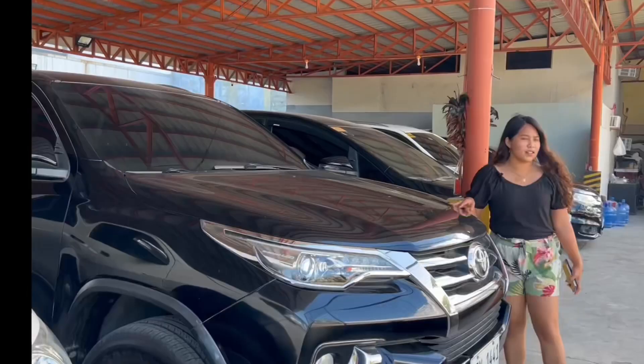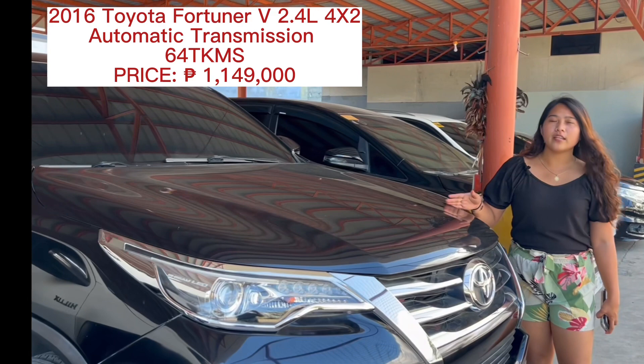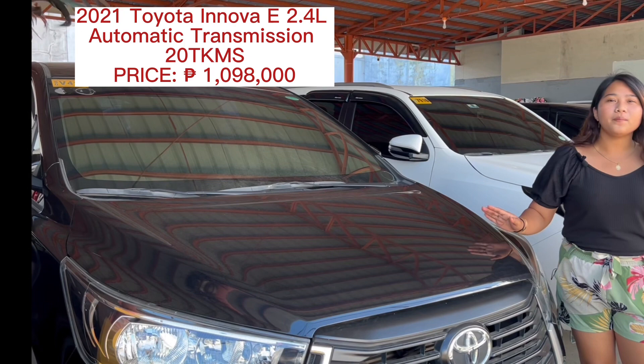This is the 2016 Toyota Fortuner V 2.4, automatic transmission. The price is 1,149,000, and the odometer is 64,000. Next, this is the 2021 Toyota Innova, automatic transmission, diesel. The odometer is 20,000, and the price is 1,098,000.